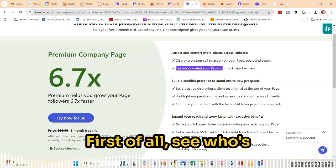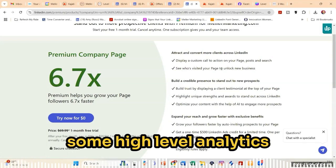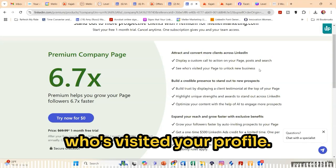First of all, see who's visited your page. This is something we can't currently see the visitors, but we can see some high level analytics in terms of demographics and things like that. So seeing who's visited is very similar to the see who's visited your profile.